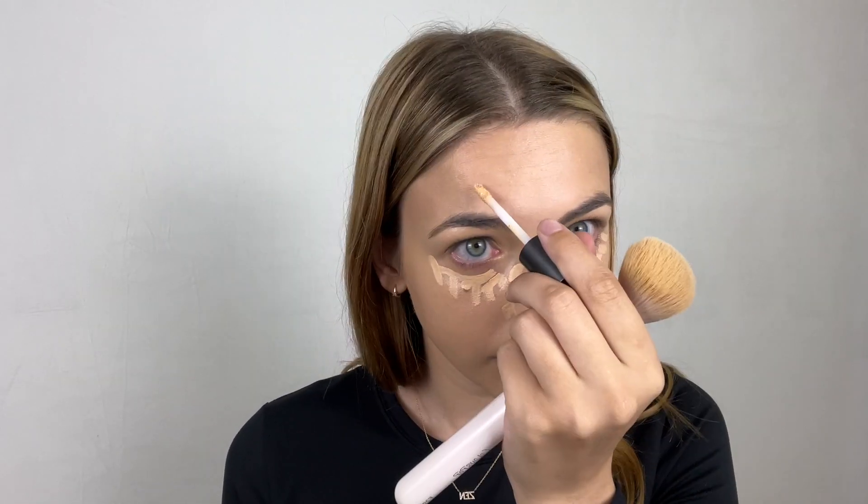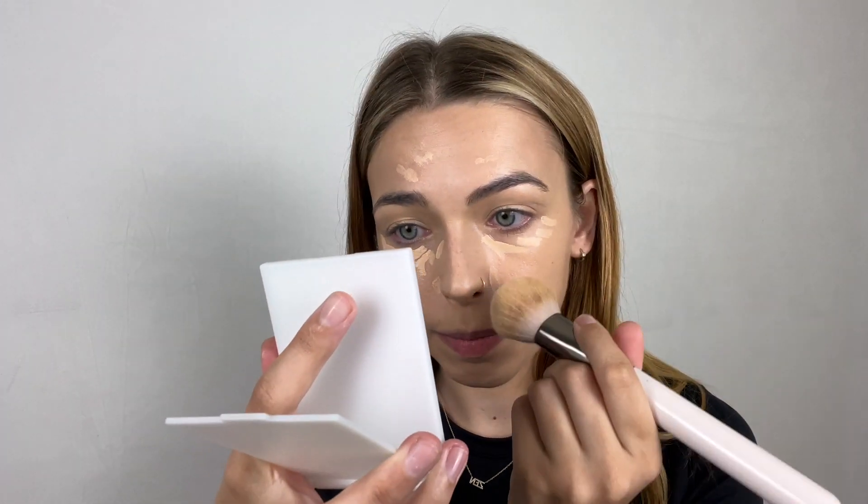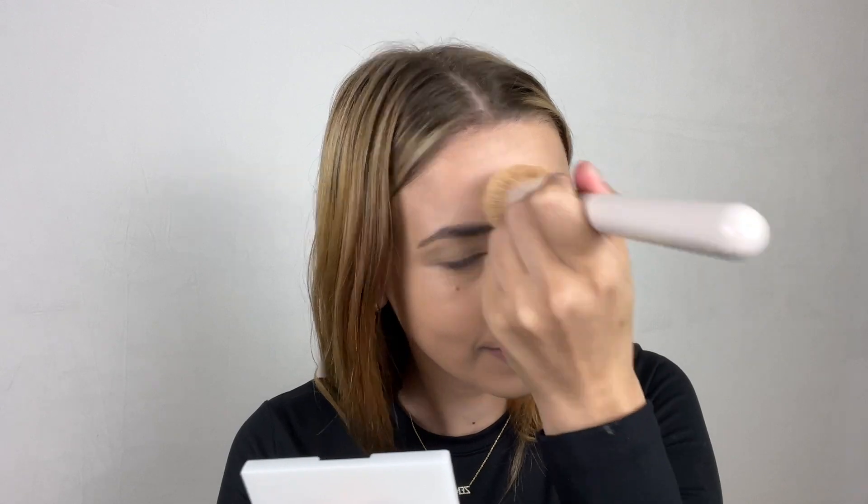We're going to do some concealer. This is the Ulta full coverage concealer in the color Light Warm. I'm putting it under my eyes and wherever I see unevenness — like by my nose. I'm going towards the scar but not too far into the nose so it doesn't create a weird highlight. I use the same brush but pat it in rather than spread. This is super quick — normally about 10 minutes total.